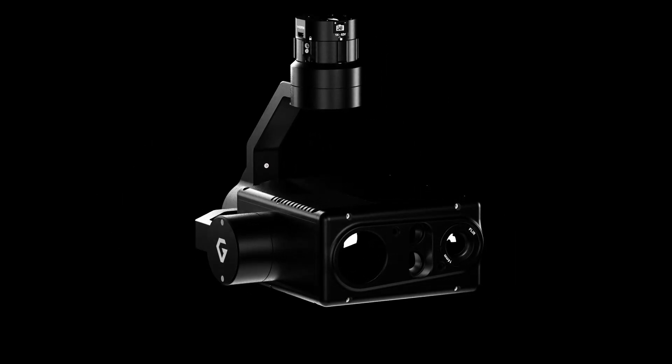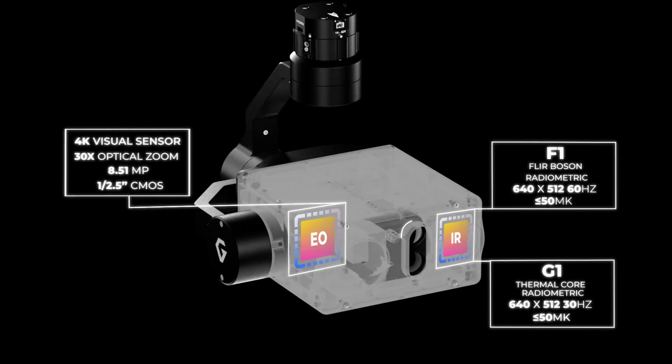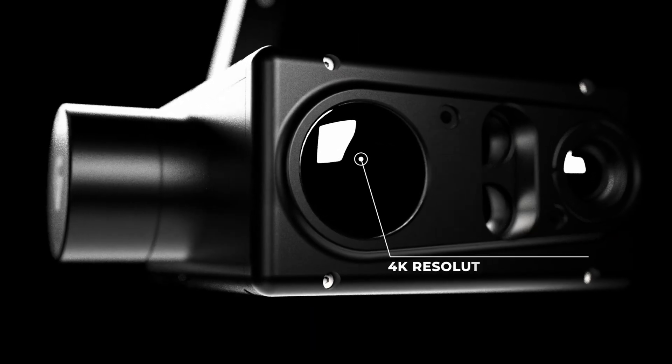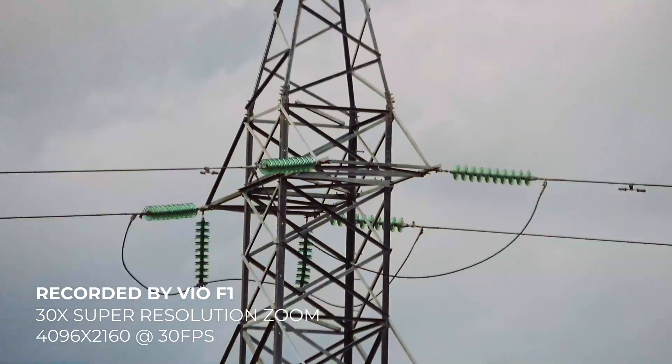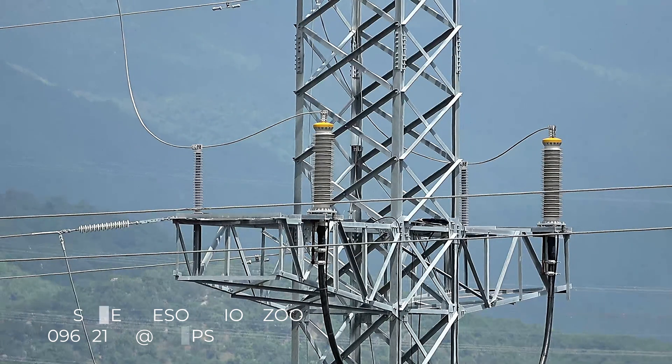VEO uses a state-of-the-art 4K EO sensor and an optional radiometric thermal core, paired with a high-precision laser rangefinder. With the EO sensor powered by Sony, VEO allows for 30x super-resolution zoom, providing 4K quality with sharp details.